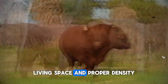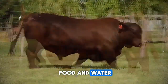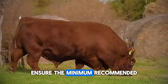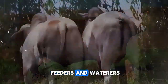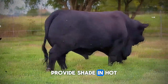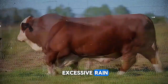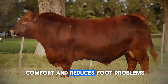Living space and proper density: overcrowding creates competition for food and water, increases social stress, and can predispose animals to health problems. Ensure the minimum recommended space per animal in pens, as well as at feeders and waterers. Environmental comfort is also essential: provide shade in hot climates to prevent heat stress, and in cold climates offer protection from wind and excessive rain. Dry, clean bedding in resting areas improves comfort and reduces foot problems.